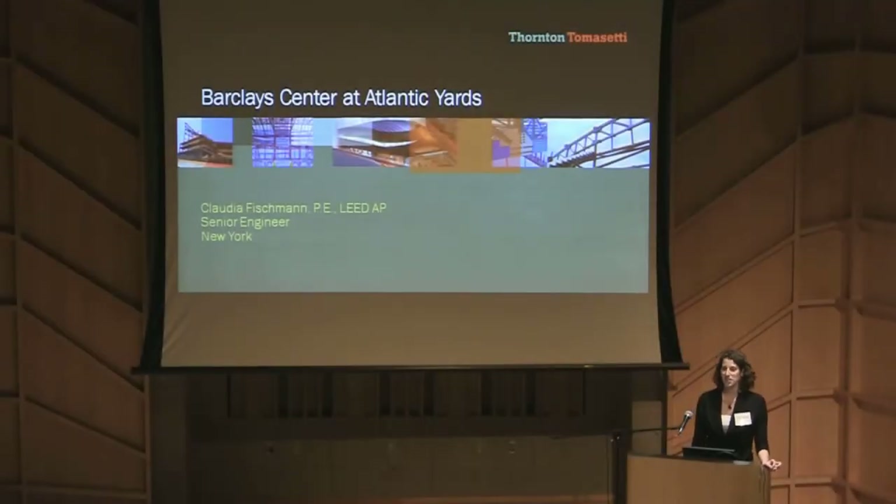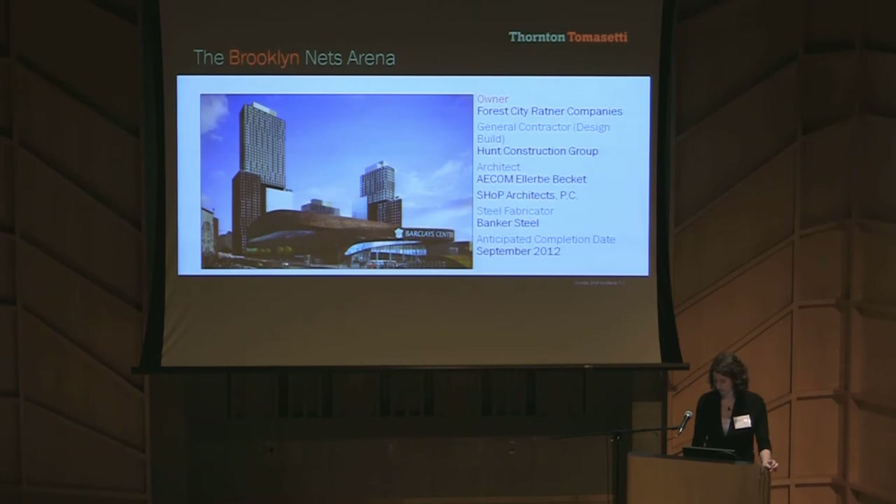Thanks Brian. I'm Claudia Fishman of our New York office and I'm here to talk to you today about the city's newest sports facility, the Brooklyn Nets Arena. Sports have always been important to New Yorkers. We have many teams and many rivalries. In the past, Brooklyn was home to the Dodgers, and now in 2012 it will be home to the next big Brooklyn team, the Brooklyn Nets.